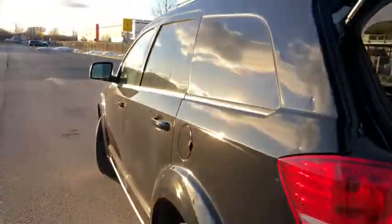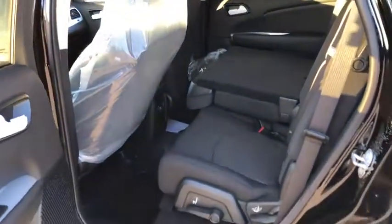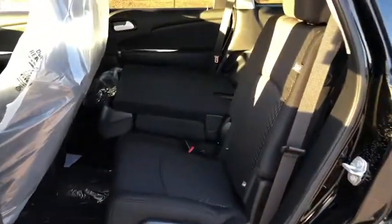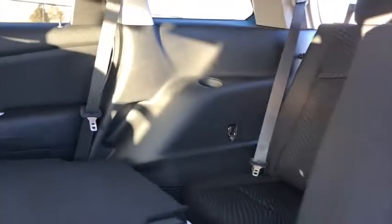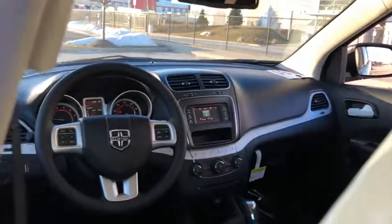Sirius satellite radio, remote keyless entry, brake assist, Uconnect hands-free group, panic alarm, tachometer, front reading lamps, front bucket seats, tilt steering wheel. Take this vehicle for a spin and see why so many shoppers are now proud owners.